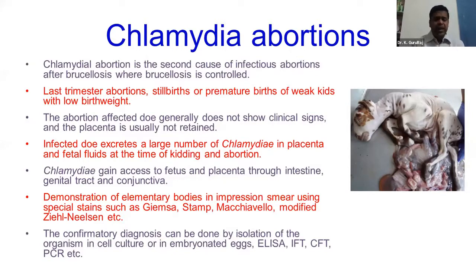Chlamydia can gain access to the fetus and placenta through the intestine, genital tract, and conjunctiva. A large amount of Chlamydia is excreted through the placenta, which can act as a source of infection for other animals going through the next breeding season.